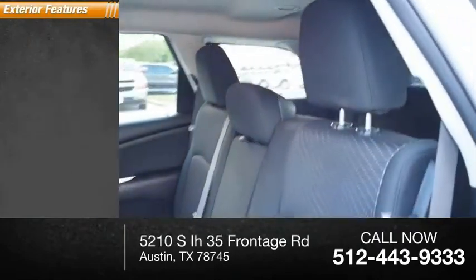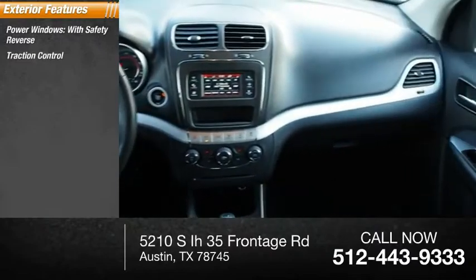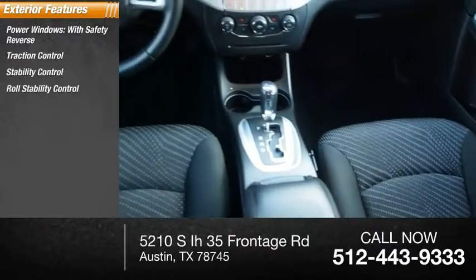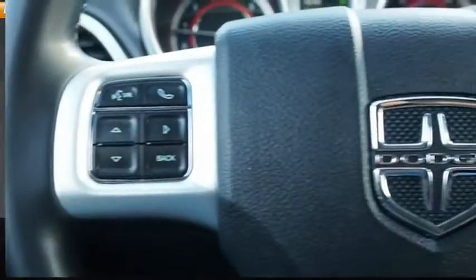Here are some of this vehicle's great options: power windows with safety reverse, traction control, stability control, roll stability control, daytime running lights, fog lights, power brakes, and braking assist.